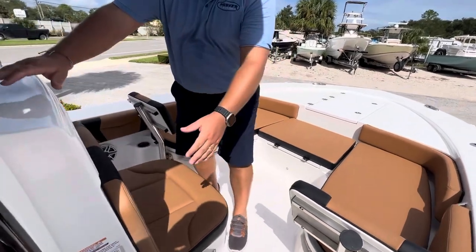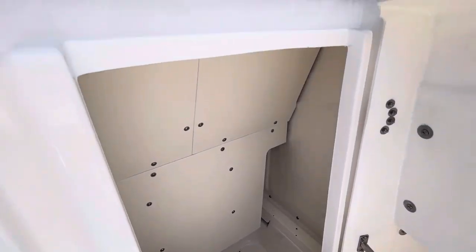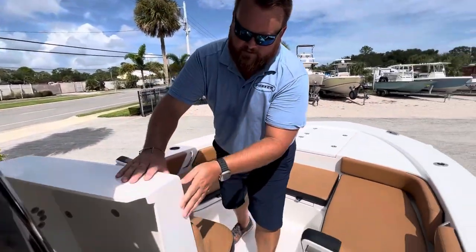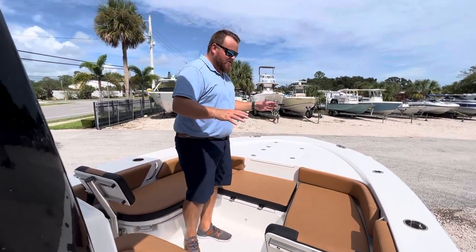We'll head up to the bow of the boat. As you come up here in the center console, we have a nice large head area with a seat on the front of it, so we can put a port-a-potty — toilet of your choice — in there. We leave them empty sometimes as just a nice storage area. There's a removable valve backrest as well.